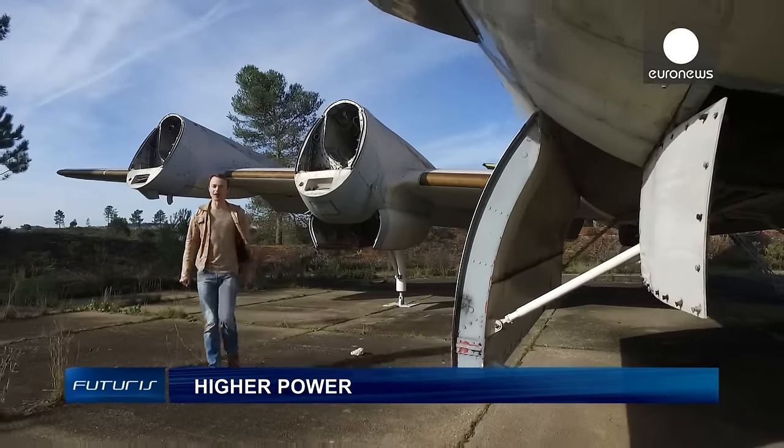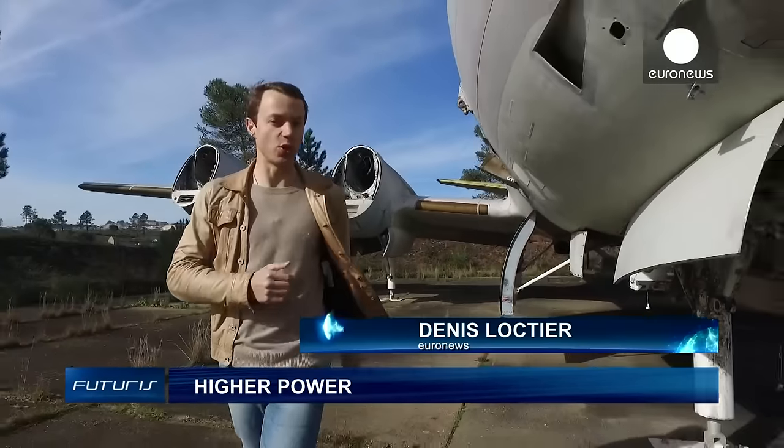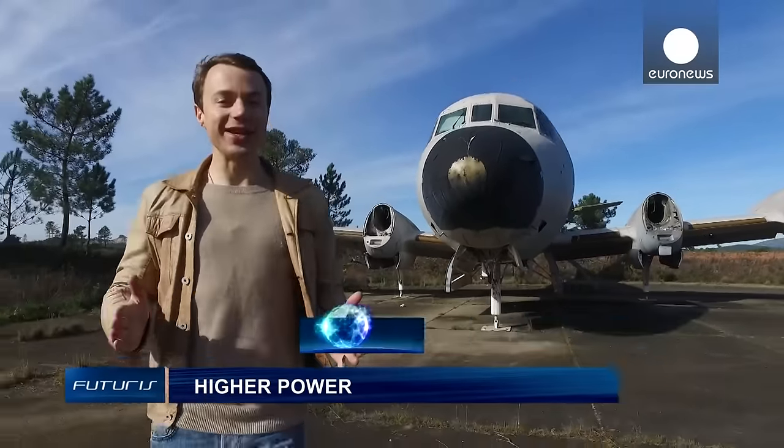Old flying machines gobble up fuel and pollute the atmosphere, but could we construct an airborne device that could produce green energy? At this former military airbase near Lisbon, Portuguese engineers are testing their latest prototype.